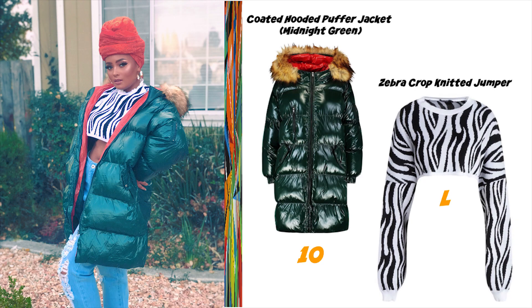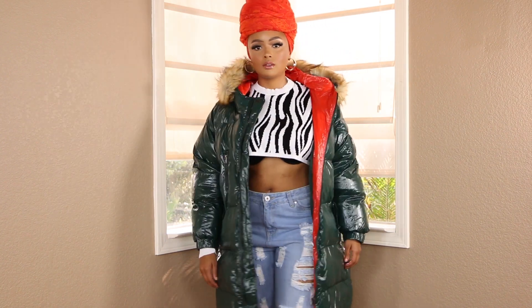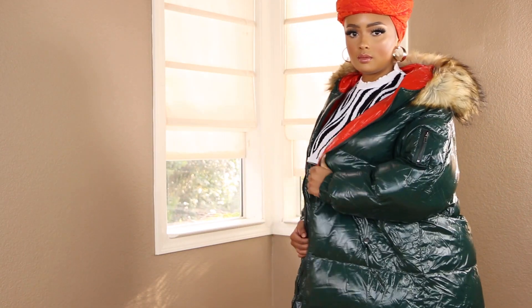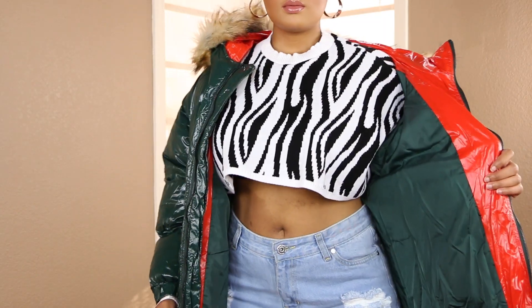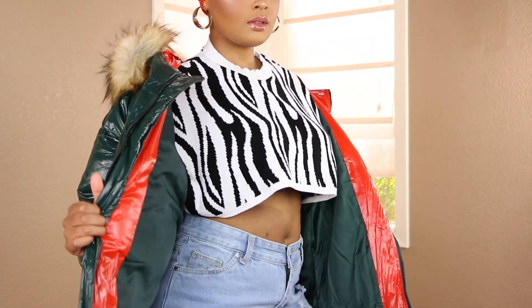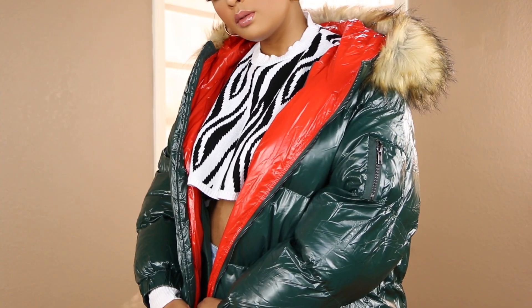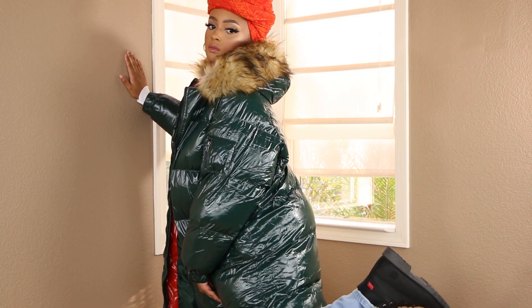Starting off with outfit number one, we have this coated hooded puffer jacket in the shade midnight green. I'm wearing a size 10, and I paired it with this zebra crop knitted jumper in the shade white, and I'm wearing a size large. I will say this crop top was really, really short, so you couldn't get away with wearing it with no bra because your boob would pop right out of it. But y'all know I'm extra — I love to really model my outfit. I paired it with some black Timbs.